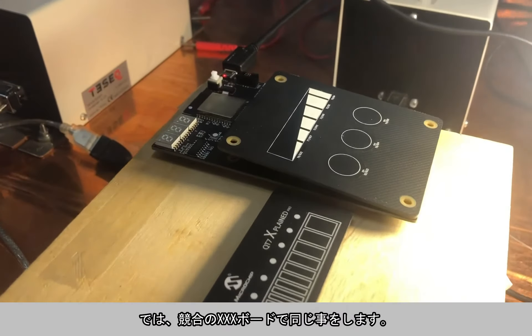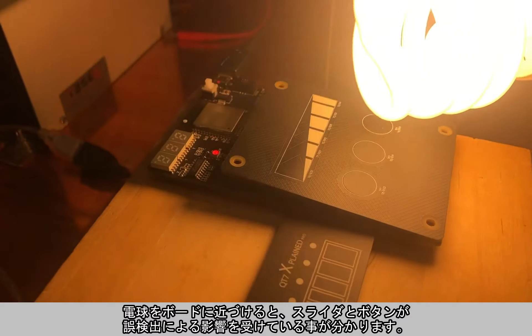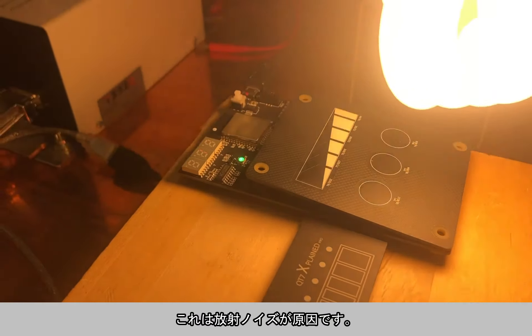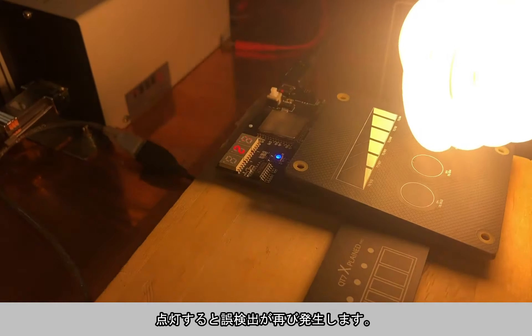Now doing the same on Competitor E. Coming close to the board, you can see the slider activates, and here we have false touches from the buttons. This is radiated noise in action. If I turn this off, no further false touch. Turn it on again and many things happen.